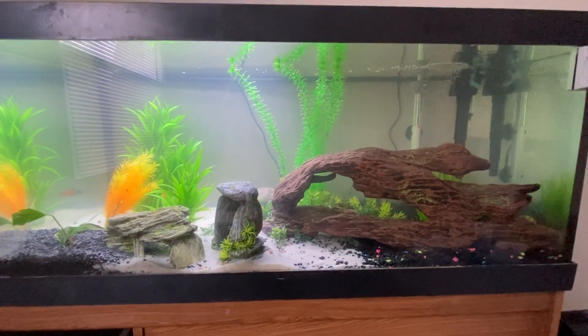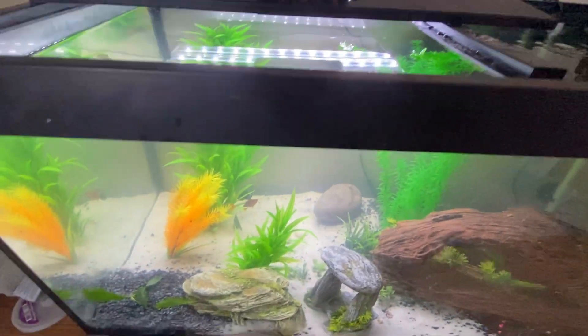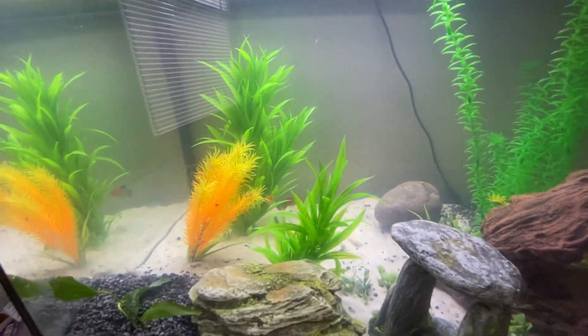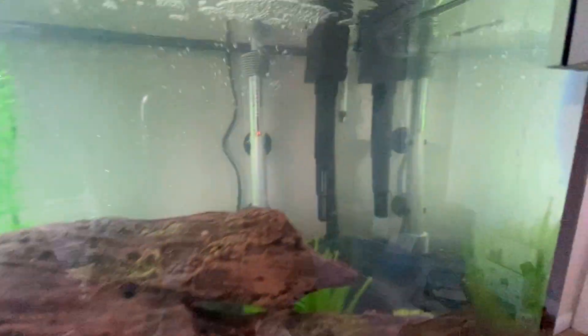This is my tank. Hopefully in the next year or so, I'll definitely buy a 100-gallon tank. But for now, I'm sticking with the 50.